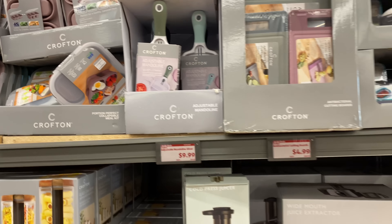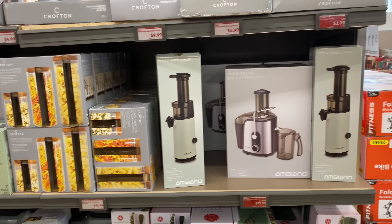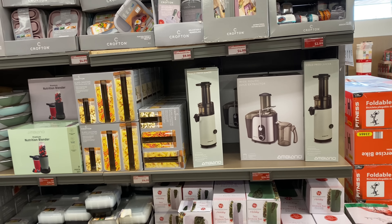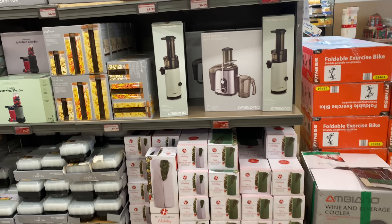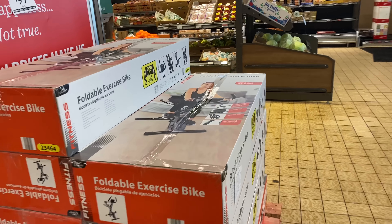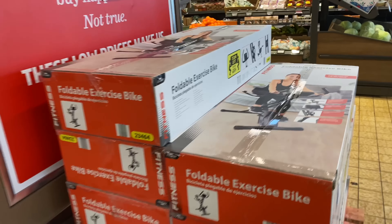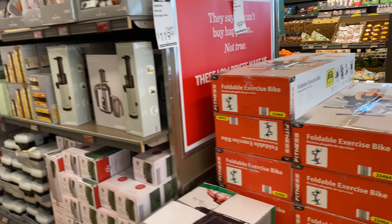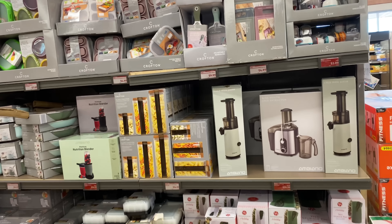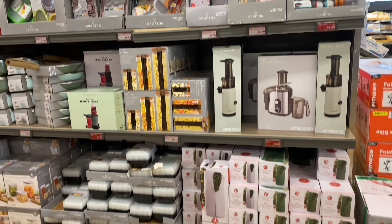I'm just loving everything! The juice presser and juice extractor for $39.99 — yes! And the folding exercise bike for 99 bucks — it's a yes! I hope you all enjoyed this video. I appreciate you guys for stopping by — don't forget to like, share, and subscribe to the channel. I'll see you guys on the next one.